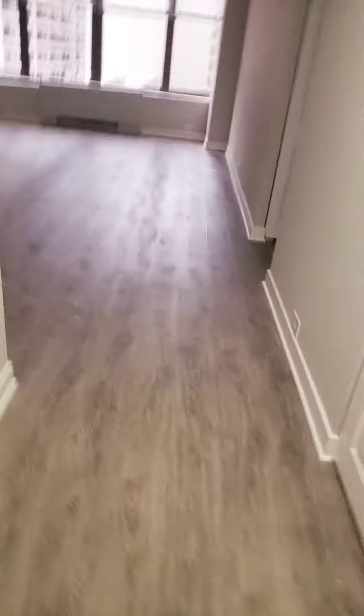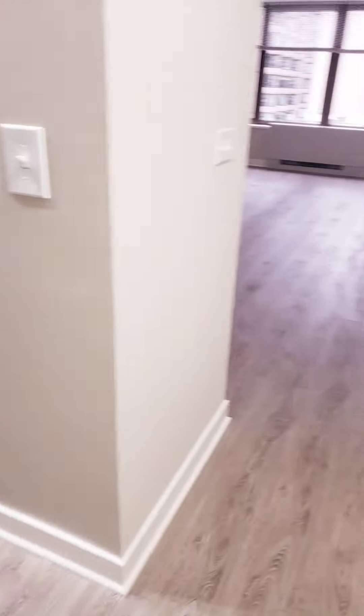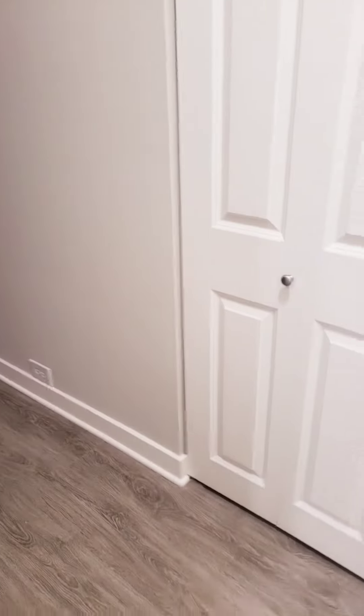We're entering unit 807, the one-bedroom at 810 square feet. We're on a little more upgraded finish because we have very nice vinyl plank flooring installed, same closet in the entrance, and built-in shelves.